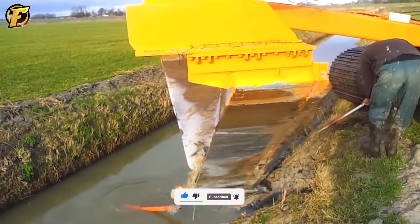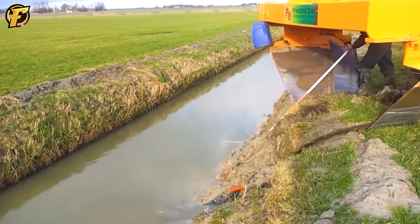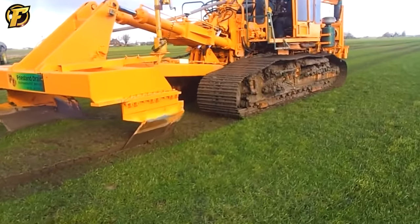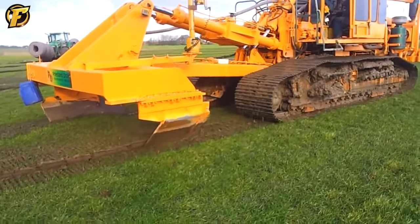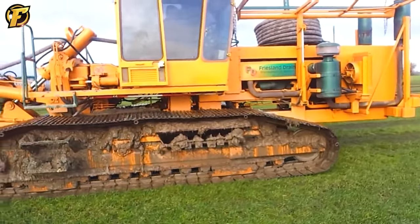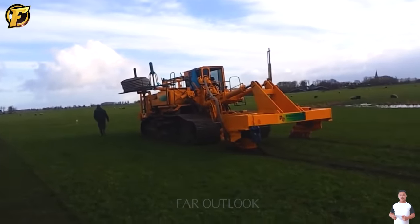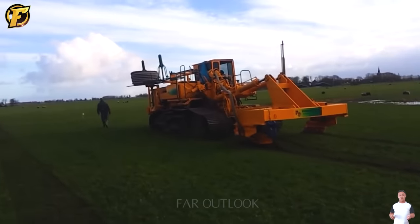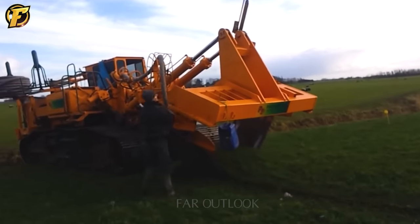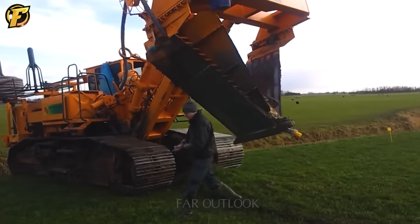The Steenbergen BSY machine is utilized by the company Friesland Drain BV to carry out tasks related to the drainage system in the Hontem region, Friesland. The device aims to excavate and establish a drainage system, preventing flooding and maintaining water drainage for the fields during the rainy season. The primary operational mechanism includes a robust digging system and a specialized system for lifting and moving excavated soil blocks, enabling the device to excavate and handle soil efficiently and rapidly.